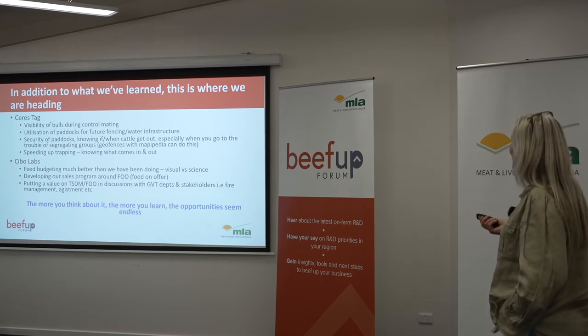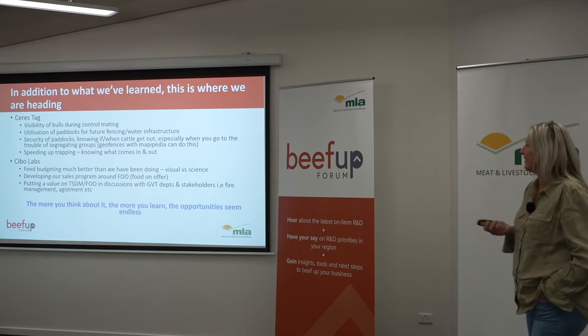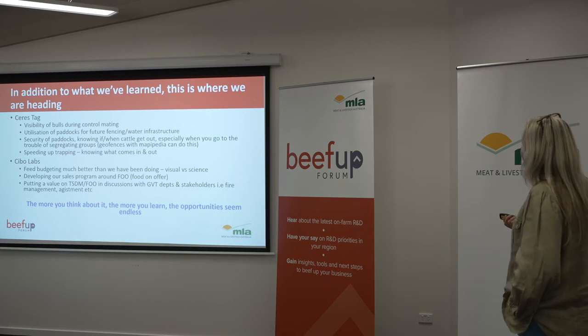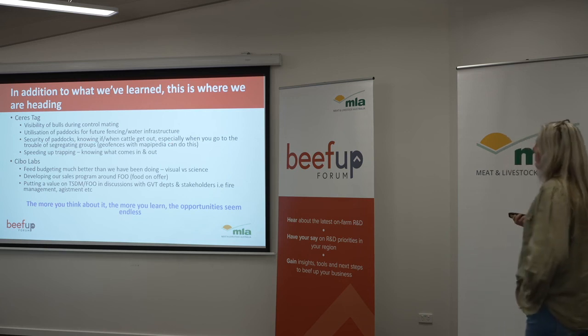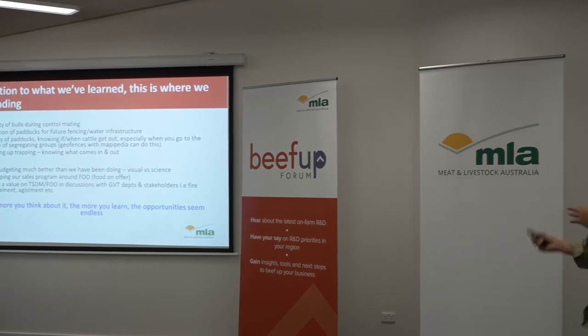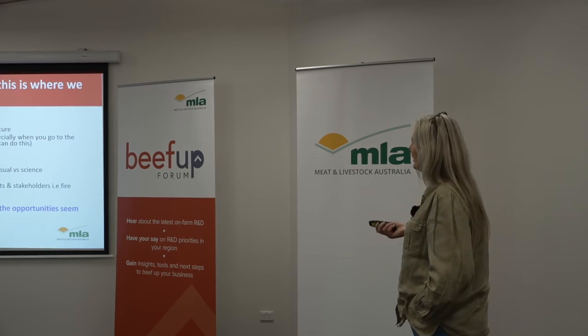Security of paddocks — we would like to know when cattle are getting out, so we use the geofencing. We actually received an alert when a heifer moved out of our Nolans over to Pine Hill. Especially when we go to the trouble of segregating our groups, we really want to be aware of what's going on. Craig's also keen to use it on speeding up trapping — knowing what comes in and out, and knowing when we need to stop trapping. At the moment we trap out of a paddock into a big holding paddock, but if we can reduce it from five days to three, well then let's do it.